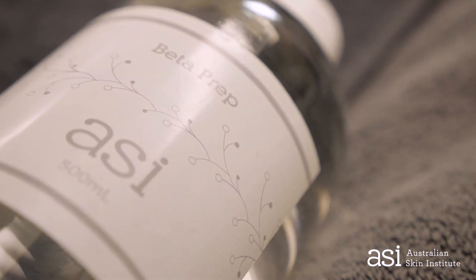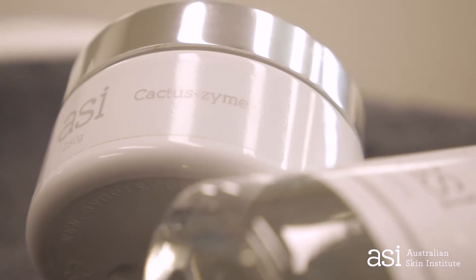Hi, it's Chelsea from the Australian Skin Institute. Today I'm super excited to step you guys through our brand new facial. This facial is incorporating our traditional skin needling with a few added benefits. We've got two new products that we're going to introduce in this facial today.